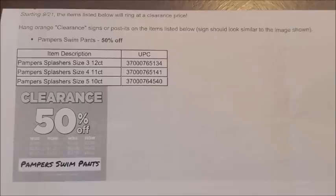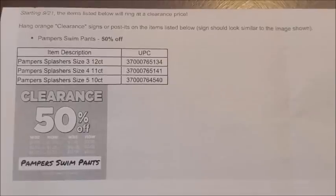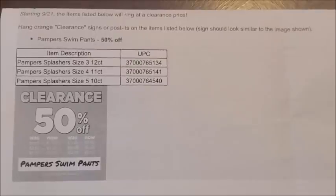The first new markdown occurring at our Dollar General stores is on the Pampers Swim Pants. The Pampers Splashers Swim Pants will be marking down to 50% off — they are currently at 25% off, but starting on Tuesday, September the 21st, the Pampers Splashers will be marking down to 50% off.